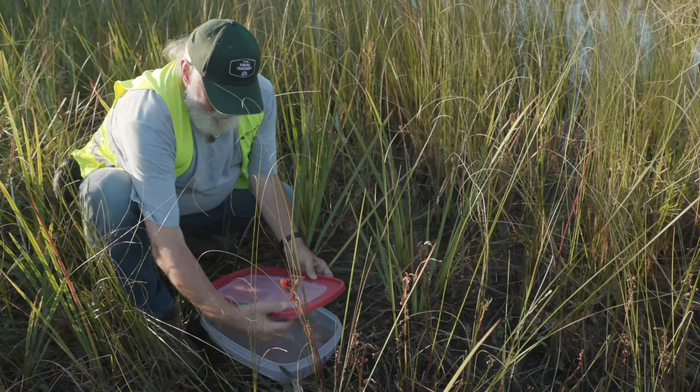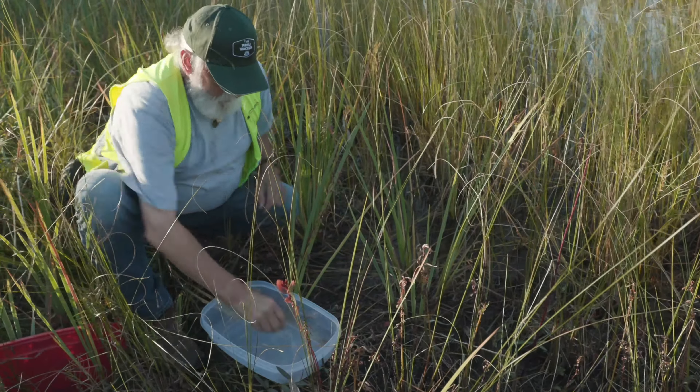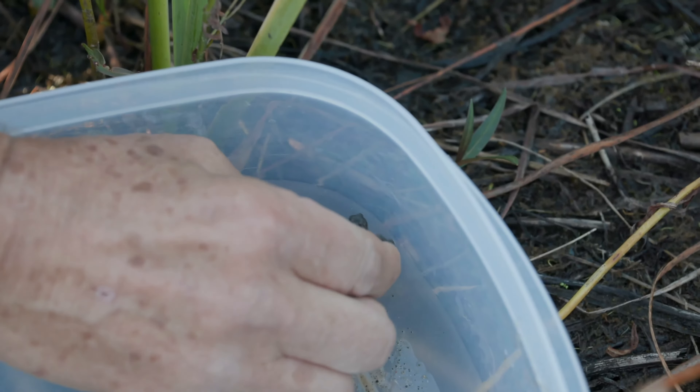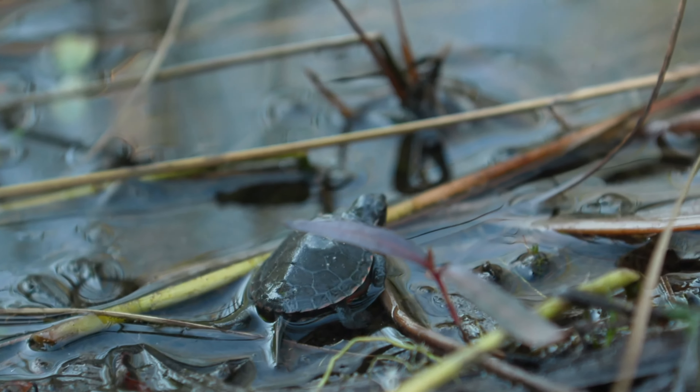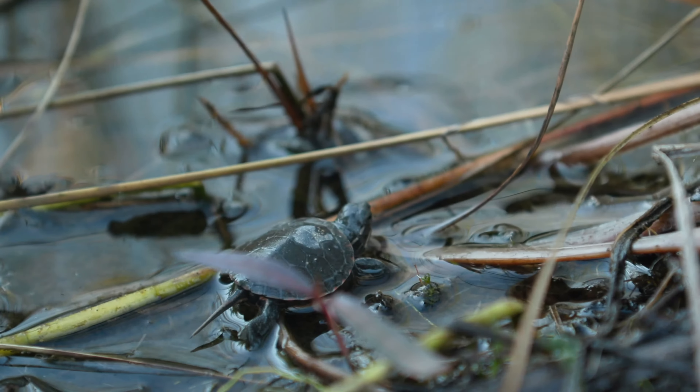While handling wildlife in the park is usually not allowed, the turtle trackers have received training for these special circumstances. These little guys now have a chance — in the past, they wouldn't have had any chance at all.